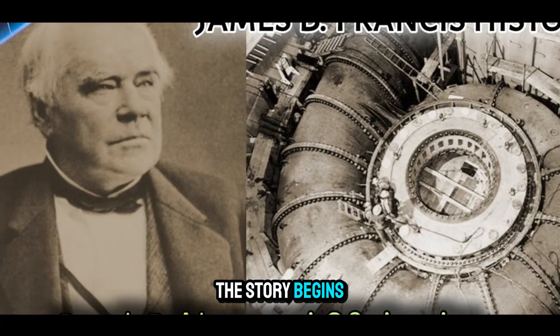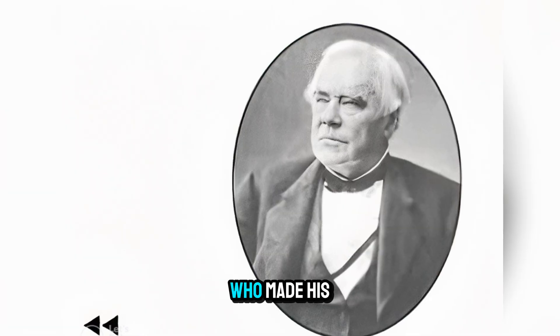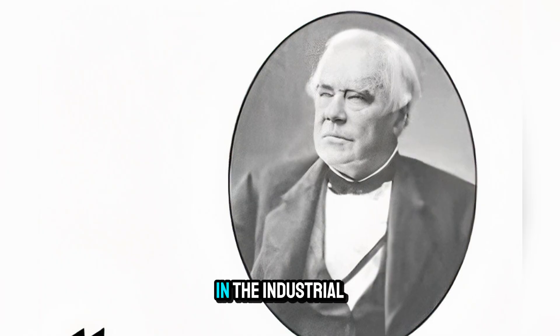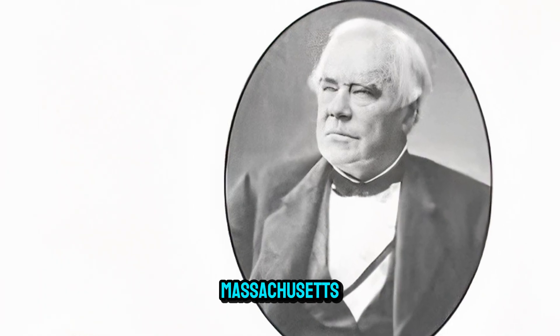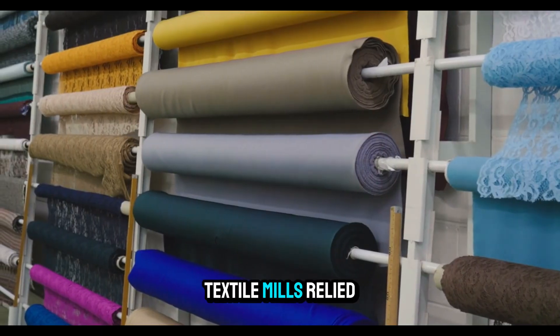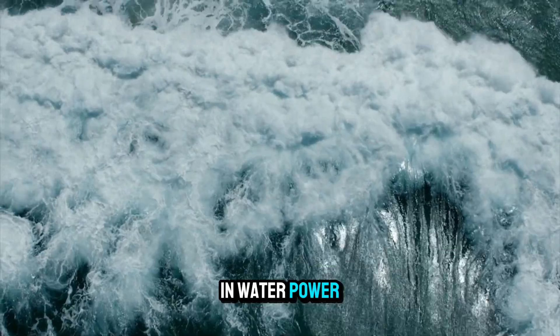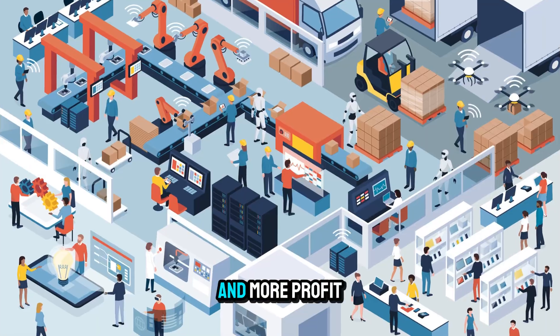The story begins in the mid-1800s with James B. Francis, an English-born civil engineer who made his career in the United States. In the industrial town of Lowell, Massachusetts, water was the lifeblood of manufacturing. Textile mills relied on the flow of the Merrimack River, and any improvement in water power technology could mean more production and more profit.